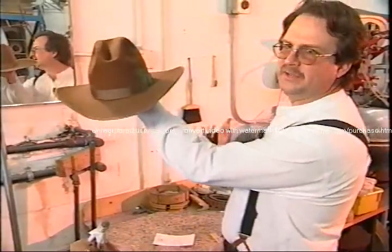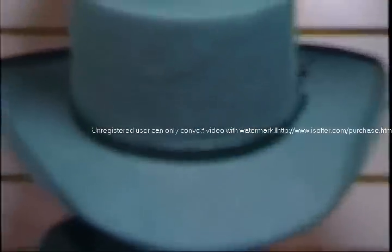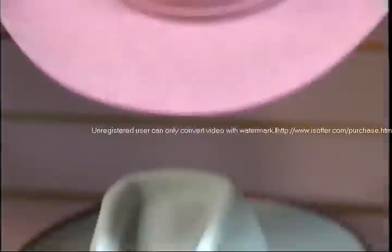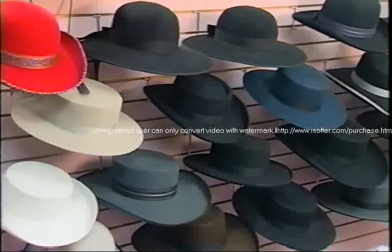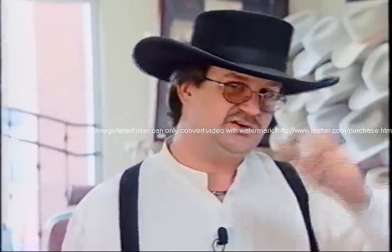That's basically the hat ready to be stuffed with the satin and ready to go wearing. With a hat, you can change hats and change your image — not your clothes, just change hats — and you totally change your image.